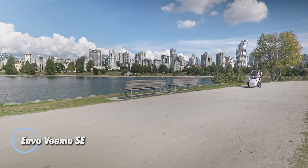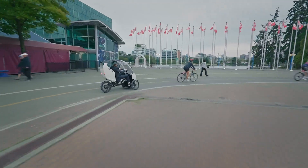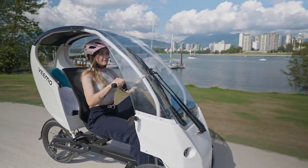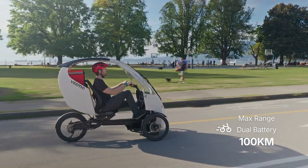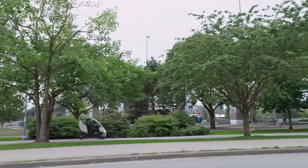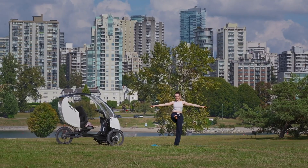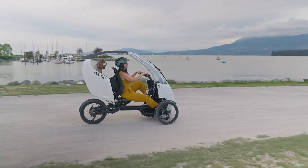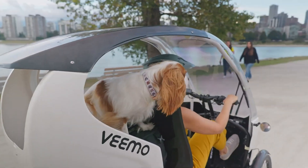The Envo Vimo SE is a sleek, single-seat electric velomobile designed to offer a unique blend of bike efficiency and car-like comfort for urban commuting. With a semi-enclosed cabin, it shields riders from the elements while maintaining the lightweight agility of a bike. Powered by a 750-watt rear hub motor and delivering up to 80 Nm of torque, it runs on a UL-certified 48V 15Ah lithium battery for up to 43 miles of range, extendable to 125 miles with a second battery. The compact frame weighs about 62 kg and can carry up to 150 kg in total. Built for daily practicality, the Vimo SE comes equipped with hydraulic disc brakes and suspension on both ends.